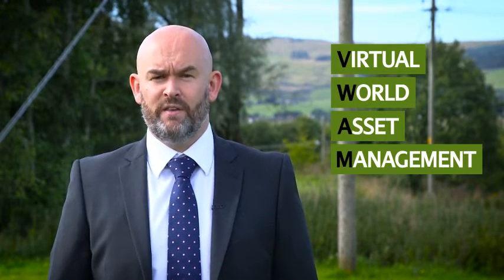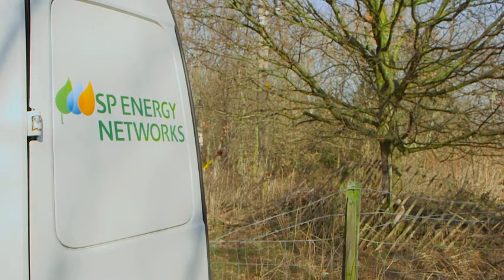This project builds upon SPEN's previous innovation funding initiative proof of concept project that helped us to foster the understanding into the validity of VWAM. It allows for massive change to take place in the way we traditionally inspect our lines.